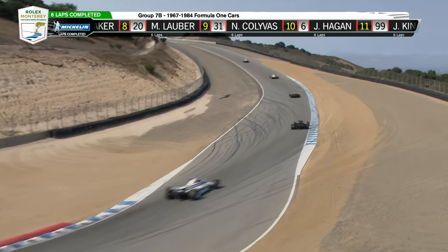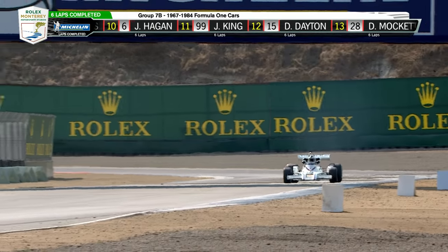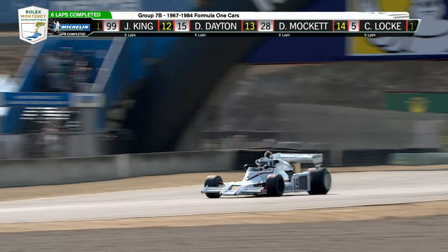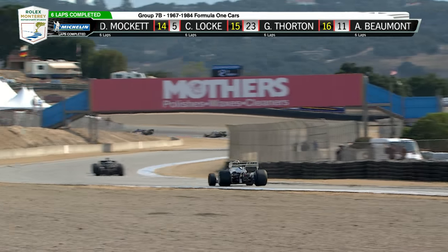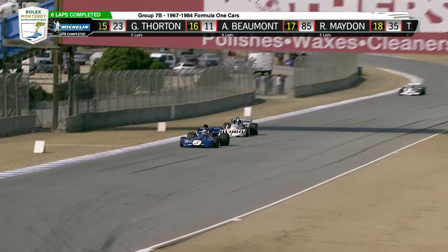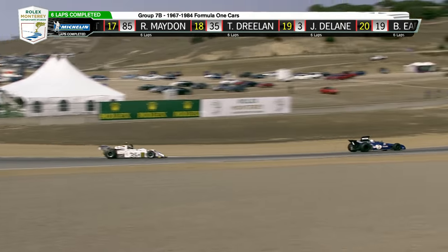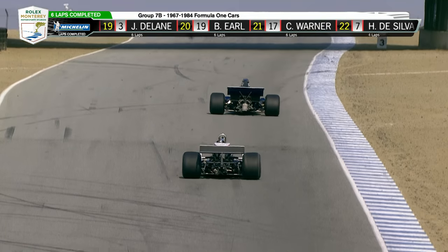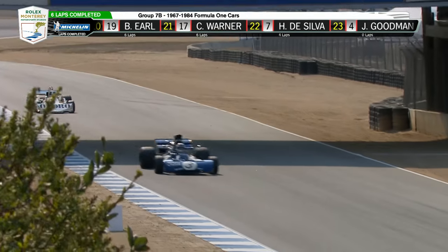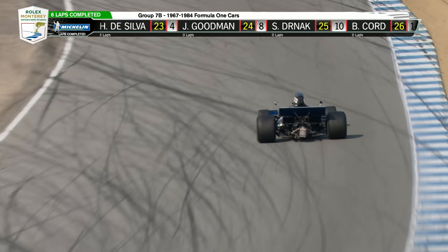I think the John Player Special livery was one of the most beautiful ever — and one of the most copied. Chevrolet used it on the Cosworth Vega, Ford used it on what they called in Europe the JPS Capri — here it was the Capri S due to marketing rules. And then Pontiac, in what became the Smokey and the Bandit Trans Am, used that same black-and-gold pin-striped livery that these John Player Lotuses made famous.